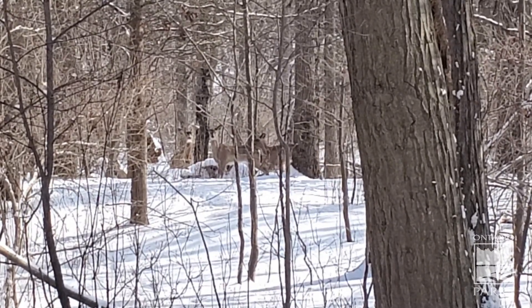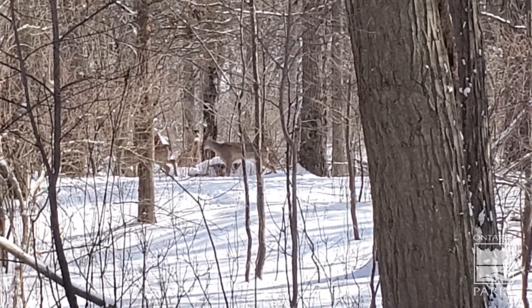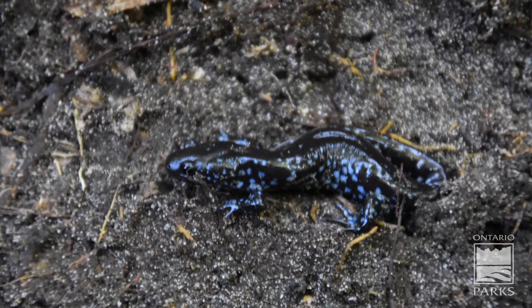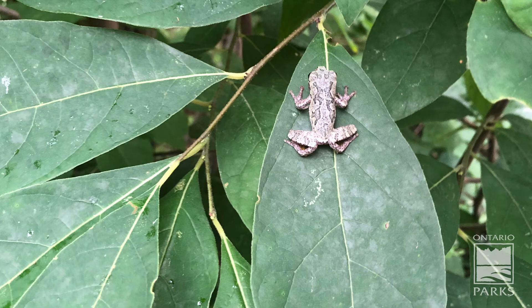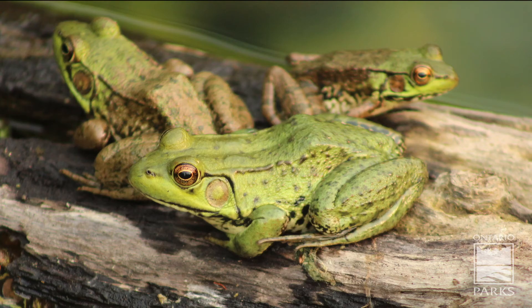Deer fur will grow thicker and attract more sunlight, allowing the deer to stay warm. It also creates a stronger waterproof guard to keep the snow from touching the deer. Amphibians have a special type of skin that allows them to breathe through their skin. This adaptation allows them to breathe when they are underwater. Most amphibians, like the spring peeper, have multiple lungs that allow them to breathe on land and underwater. Amphibians can be very important in telling us whether the water is healthy in an area because they breathe through their skin.